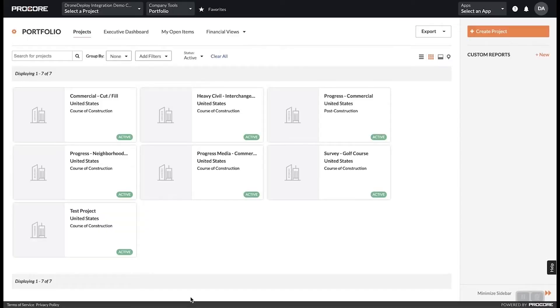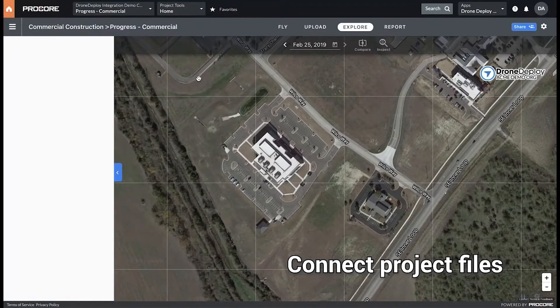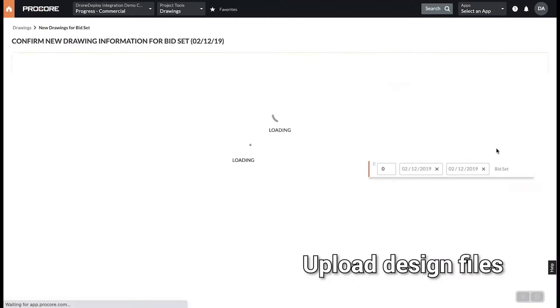The integration allows customers to connect directly to DroneDeploy projects within Procore. Teams add up-to-date project data for inspections and progress tracking.